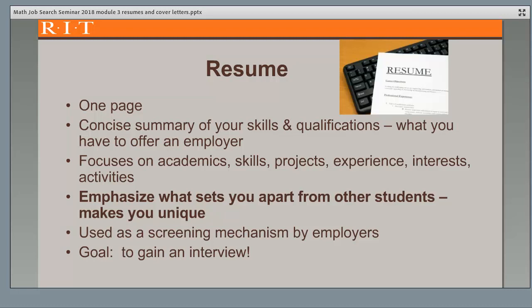In most cases for students seeking a co-op or internship, and for most students graduating, your resume should be one page. If you have extensive relevant experience or projects, however, you may end up using two pages.